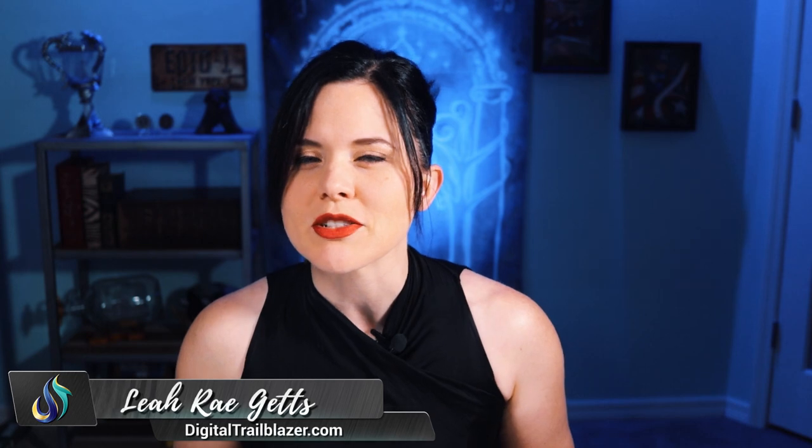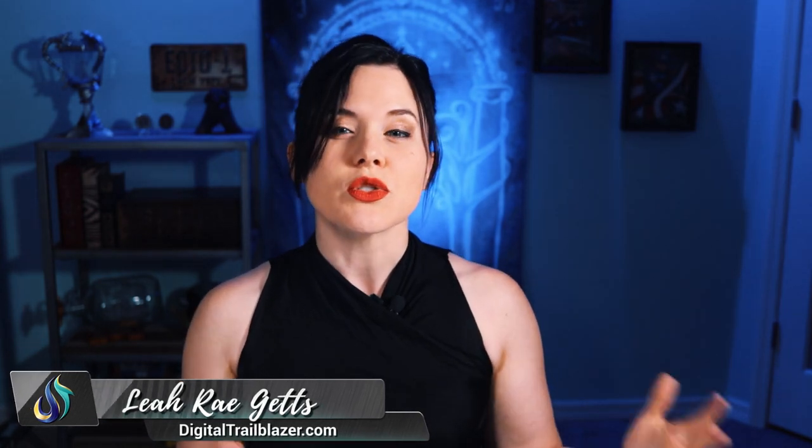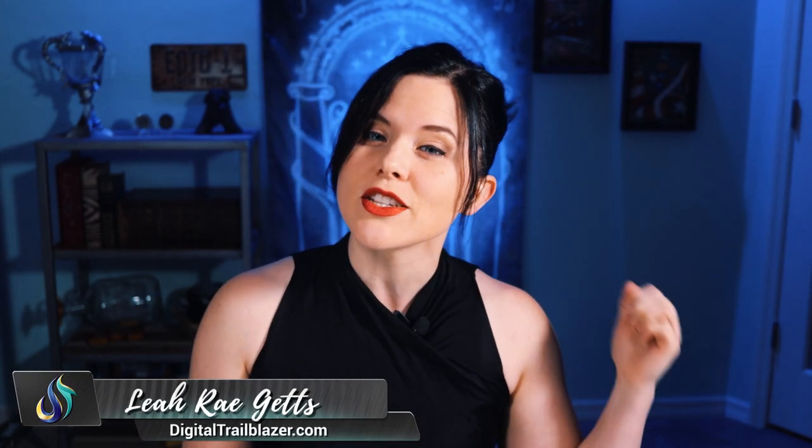This is Leah Ray from DigitalTrailblazer.com. Welcome to our channel. If you want to use YouTube to grow your business, drive traffic, and convert sales, then you are in the right place. So subscribe.